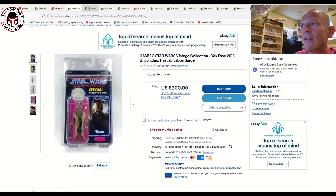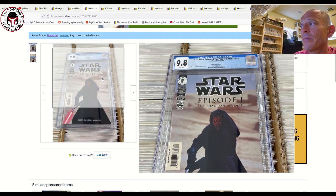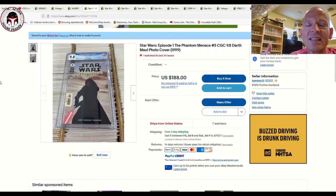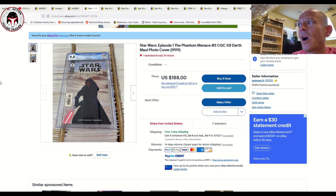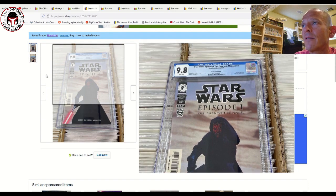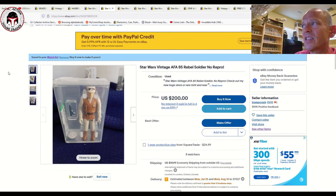We've got a CGC 9.8 of Phantom Menace number three — this is the movie photo variant and the first full appearance of Darth Maul in comic books, the direct sales edition. This had been selling around 200 to 225, but the comic book market has softened a little. It's listed for 188 US dollars with a make-an-offer option, seven watchers, and free shipping. I think that's a pretty good deal for Darth Maul's first full comic book appearance.